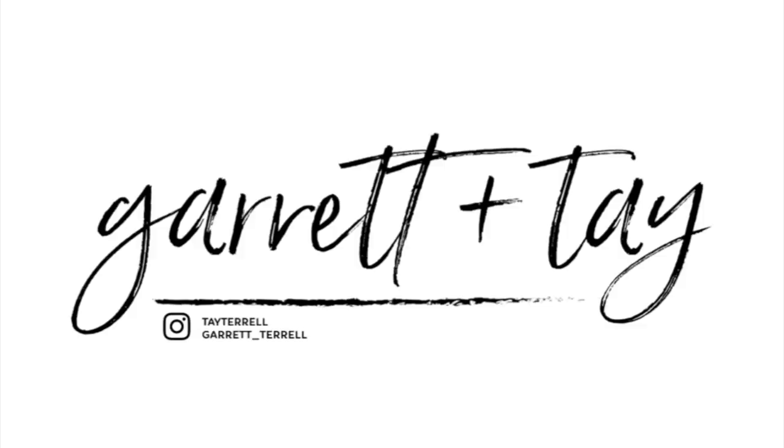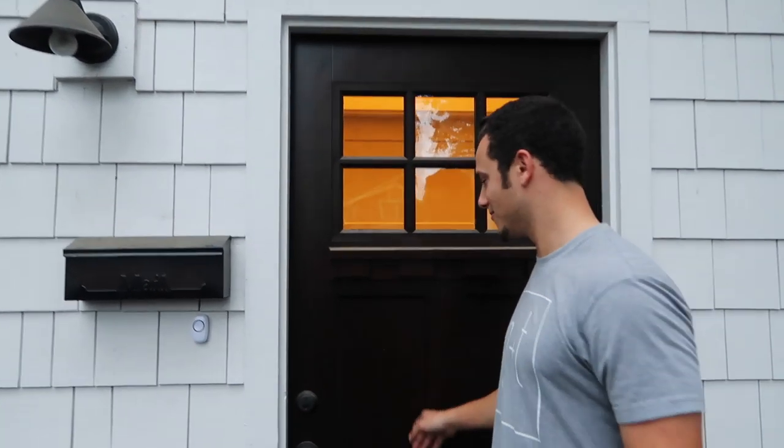Hey guys, welcome to our empty house tour. We just got a couple things in, let's go check it out.